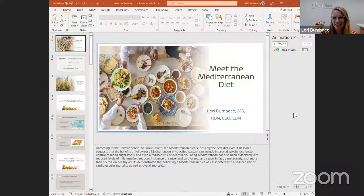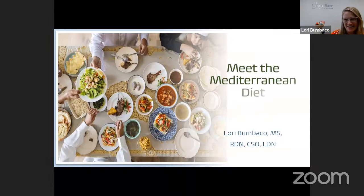It is so lovely to see everyone on this wonderful Monday afternoon. Thank you for joining me. And if you're watching the recording, thank you for taking the time to hopefully learn a little something from me today, all about the Mediterranean diet. I'd like to share my screen and a PowerPoint I've prepared for you. If you registered for the program, these slides will be sent out to you directly.